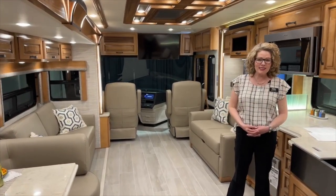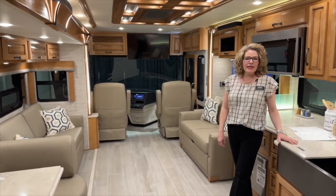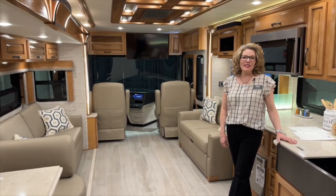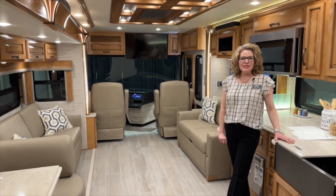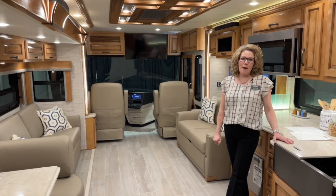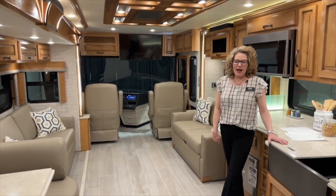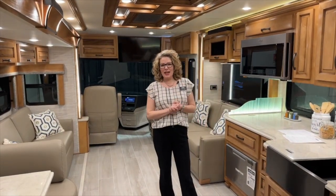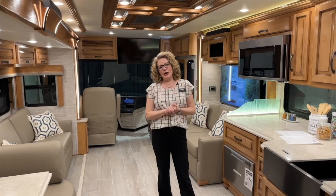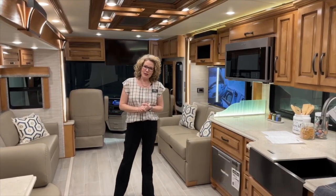So a lot of really great improvements. One other thing I wanted to mention that is new this year: we can now add three lithium-ionic batteries as an upgrade. This one happens to have two of those lithium-ionic battery upgrades, and that comes with two 3,000-watt inverters. We've also added four solar panels, which adds 440 amp hours of solar. Lots of great options coming to meet the needs of customers who are going all electric.